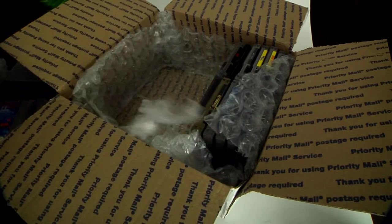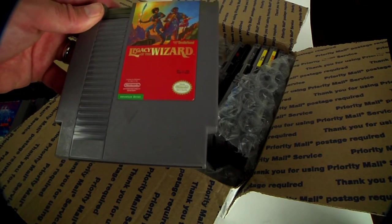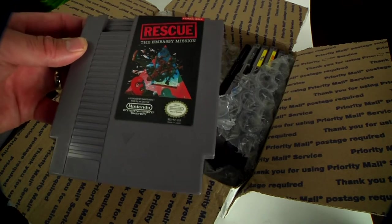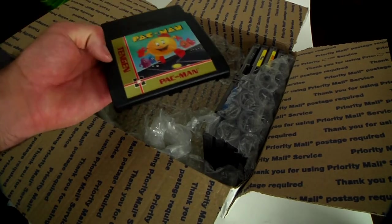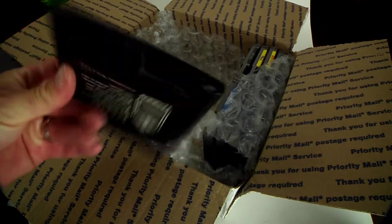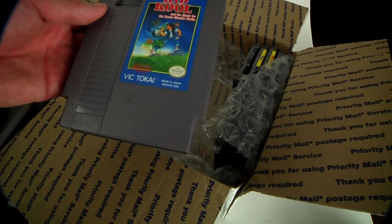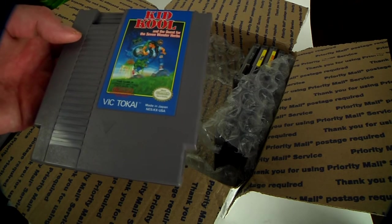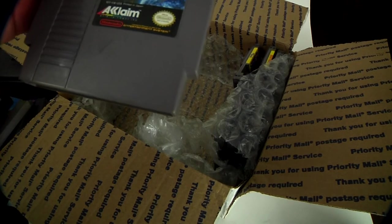Silent Service — never played it. Legacies of the Wizard — okay, we'll move on. Rescue — cool label, looks like an espionage-type game, never played it. Pac-Man — sure it's just like the real thing, we'll have to give that one a go. Kid Cool. Quest of the Seven Herbs — all right, we'll just leave that one.